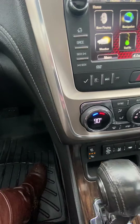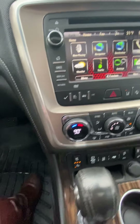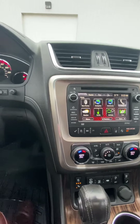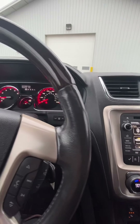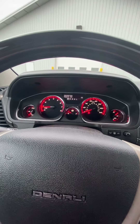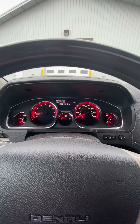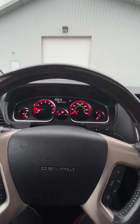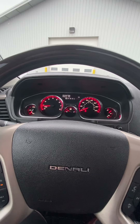You have seat warmers for both driver and passenger side — super helpful when it's freezing out. You also have the lane departure warning, which gives you a warning if you don't have your blinker on and you start to drift over to the other side of the road.